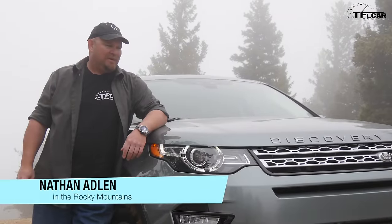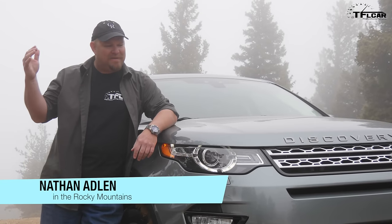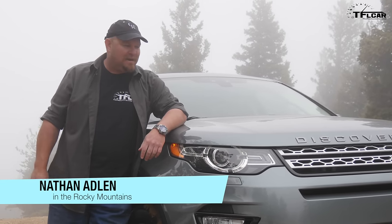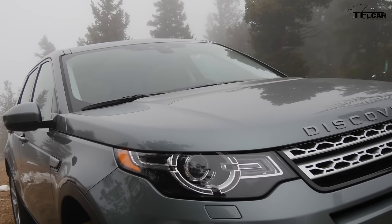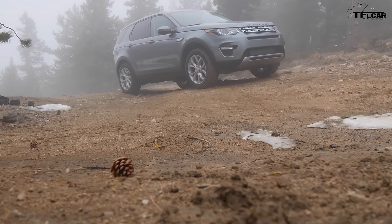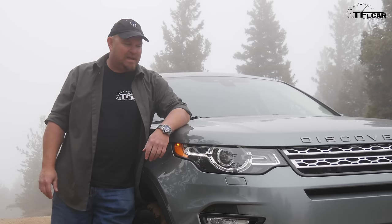It's rather appropriate that we're in the middle of a fog bank, considering that we're with the 2015 Land Rover Discovery Sport. This vehicle has been built and produced in Great Britain, and now it's here in the United States. Coming up next: does it deserve the name Discovery?